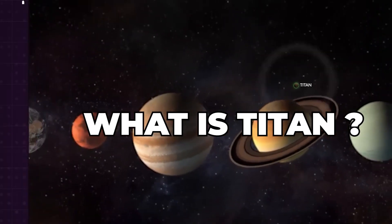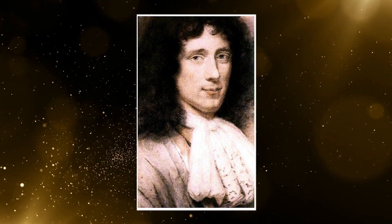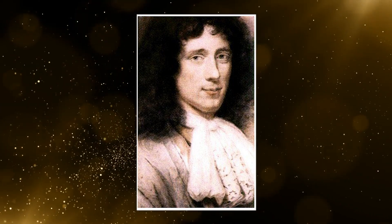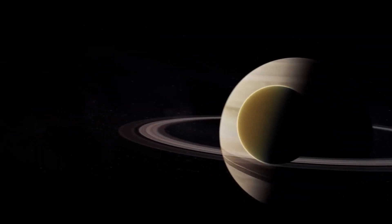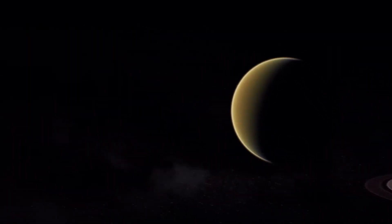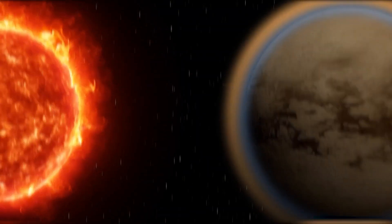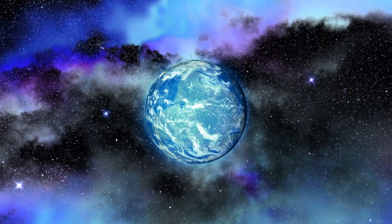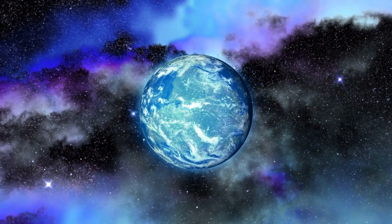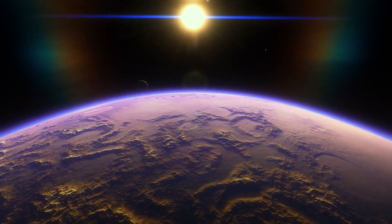What is Titan? Titan is the largest moon of Saturn and the second-largest moon in the solar system. It was discovered by the Dutch astronomer Christiaan Huygens in 1655 and is named after the Titans of Greek mythology. Titan is an intriguing world for several reasons. It has a thick atmosphere, which is mostly nitrogen, with traces of methane and other gases. The atmospheric pressure on Titan's surface is about 50% higher than Earth's, and its atmosphere is four times denser than Earth's. Titan is also known as the only moon in our solar system with a substantial atmosphere.